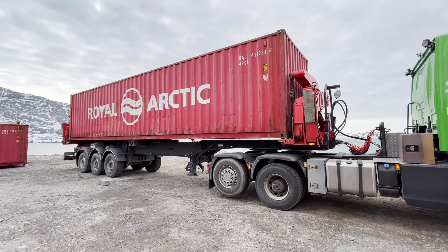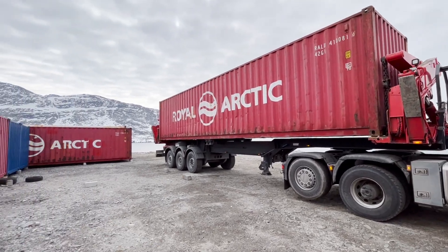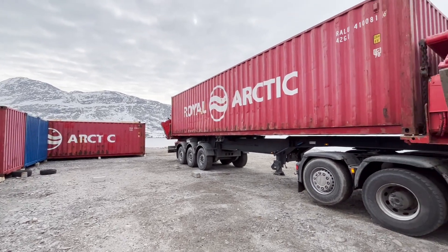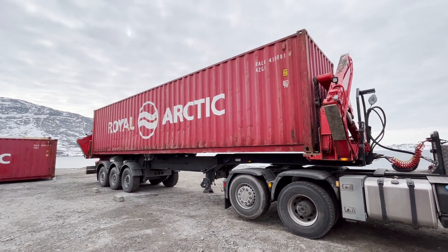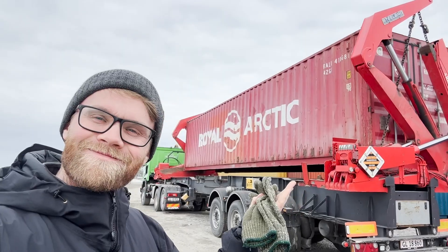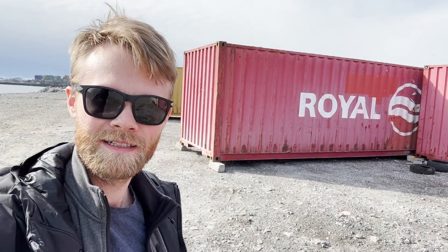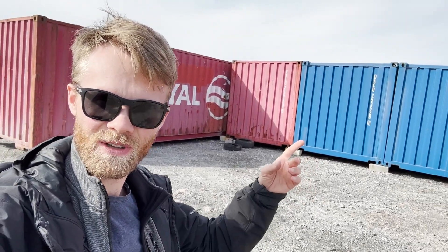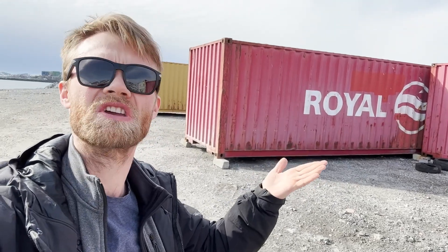All right, it's happening — let's go! The container has been put in place. Look at that beauty, sitting next to all the small 20-foot containers. We've got this biggest 40-foot container. Let's go and see what's inside.